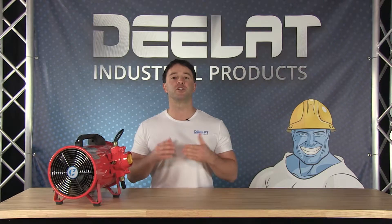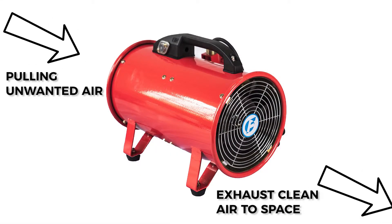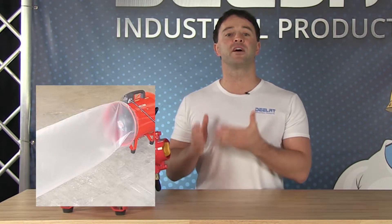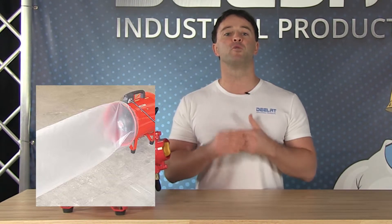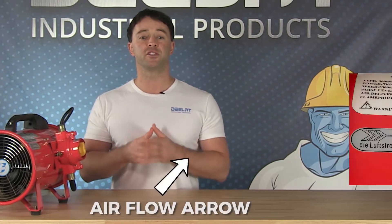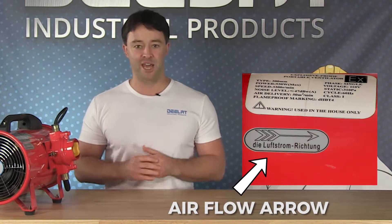All D-Lat ventilators have a dual purpose. You can use them to ventilate areas by bringing clean air into a space, or in an exhaust capacity by pulling unwanted air out. Connect the duct to the appropriate end of the ventilator to designate whether you want to use it for ventilating or exhausting air. The airflow arrow lets you know the correct side to connect your duct depending on your application.